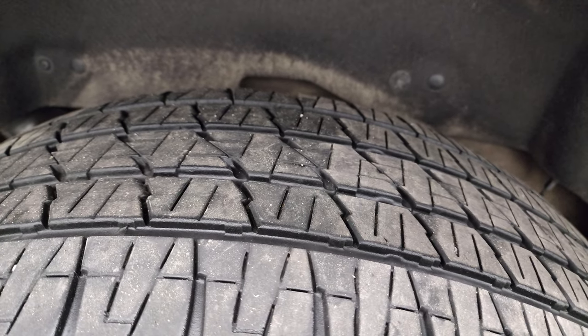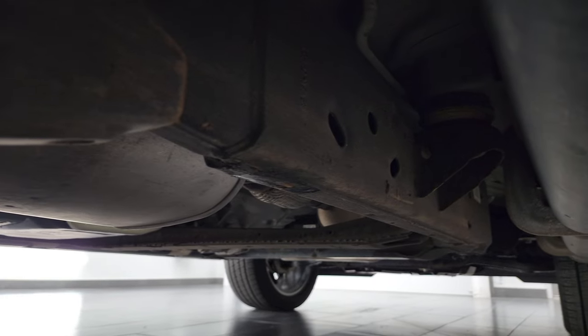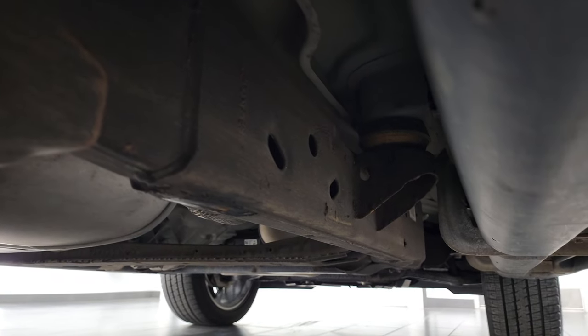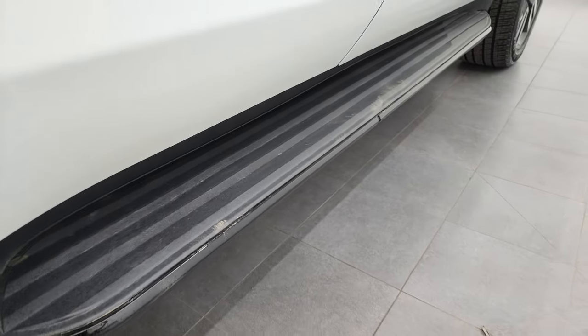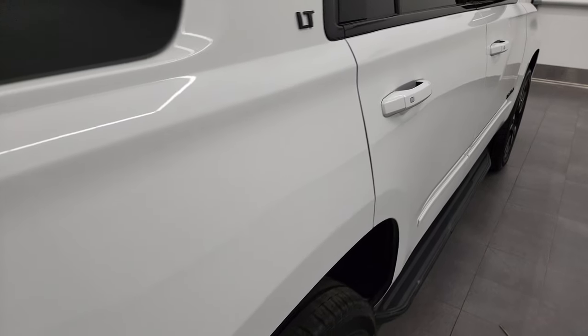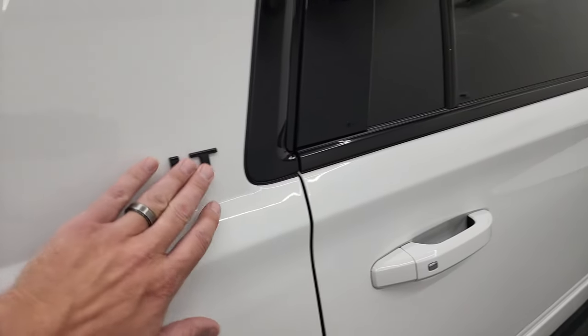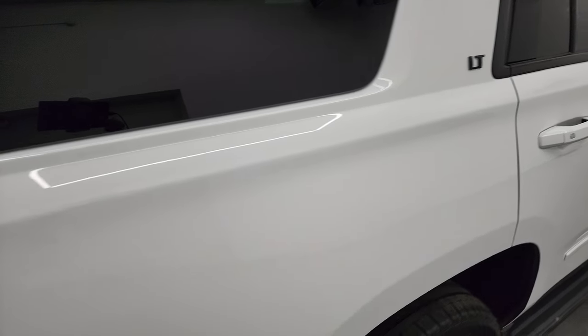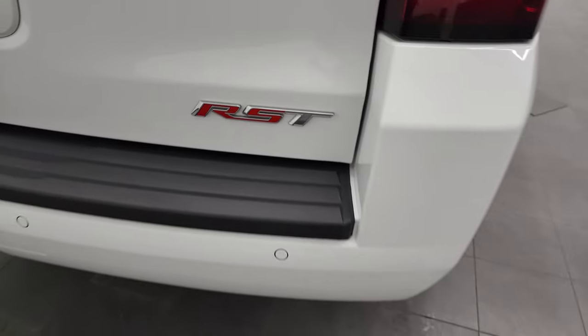Back tires have just as much tread as the front tires. Frame and underbody looks really, really good. It has the factory running boards and down this side of the vehicle is in really nice shape. Notice you get the gloss black window trim, the LT badge is gloss black as well, and you get the RST badge on the back.